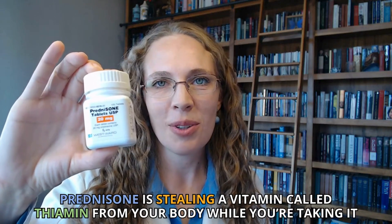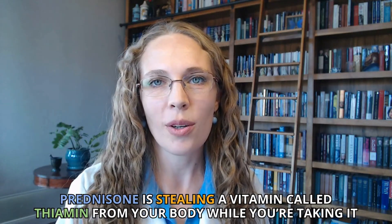Prednisone is stealing a vitamin called thiamin from your body while you're taking it, so we need to give back thiamin. Hi, I'm Dr. Megan, your prednisone pharmacist. I'm here to talk to you all about thiamin, or vitamin B1, and how to get more of it while you're taking prednisone.